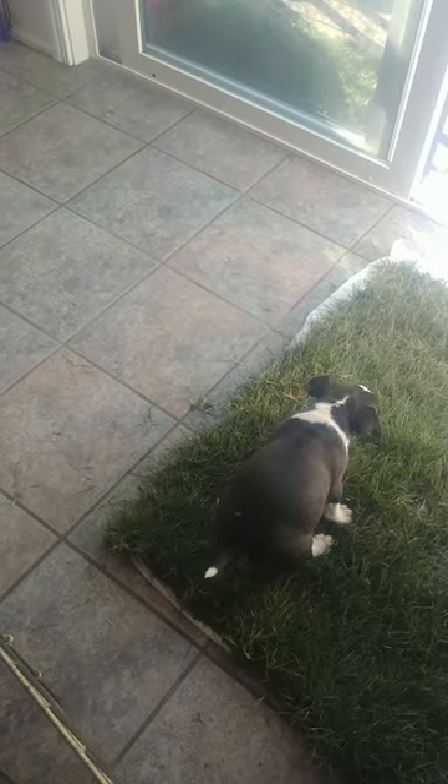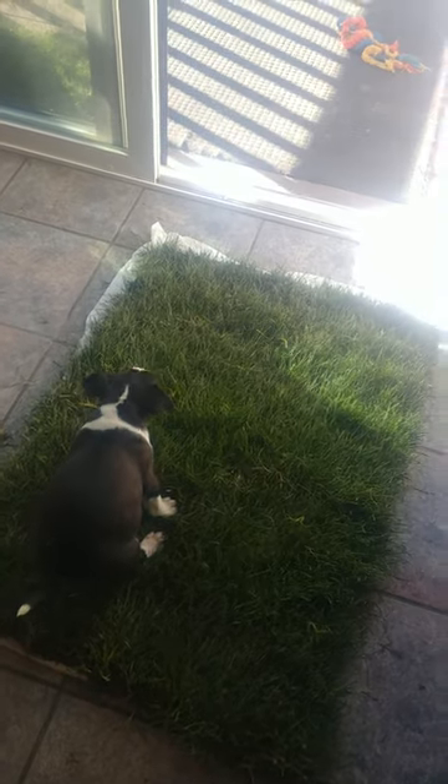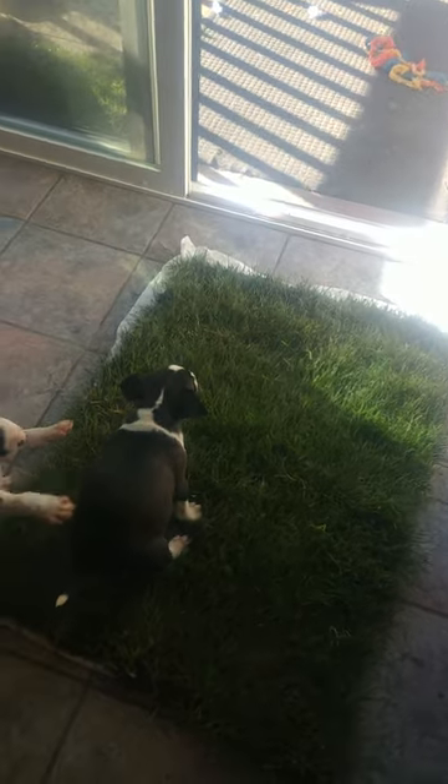So yeah, this is a really good setup. There you go again — good girl, Abby. And so they'll be trained once they go home to go on grass.